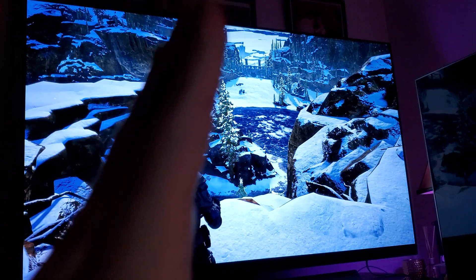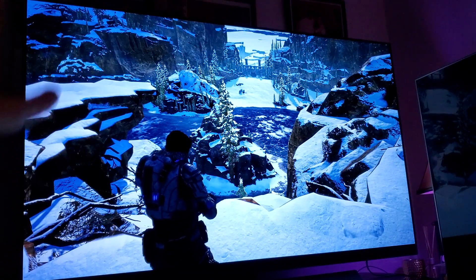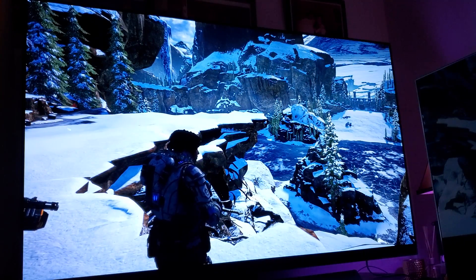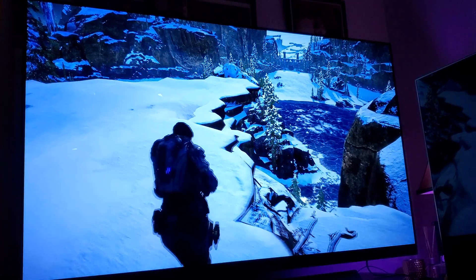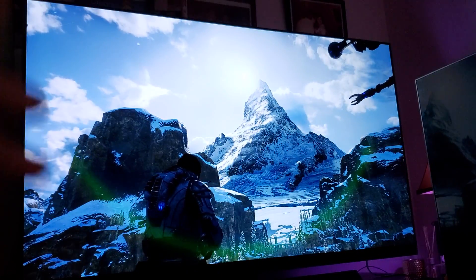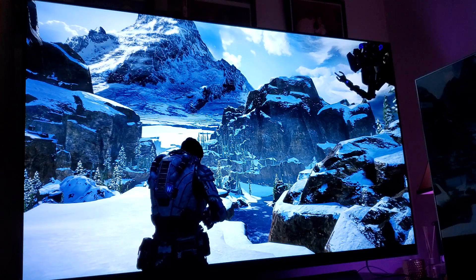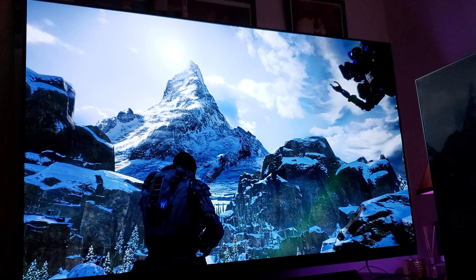It doesn't matter how many quantum dots or dimming zones they put in — that backlight has to go through somewhere. Meaning you're never going to have the best possible viewing angle with an LCD. You'll get the best viewing angle possible for an LCD, but you can never compete with the viewing angles the OLED has. If you're thinking there's some magical LCD LED backlit television out there that can surpass the OLED in viewing angles and picture quality, you're just fooling yourself.